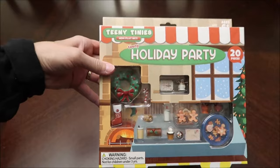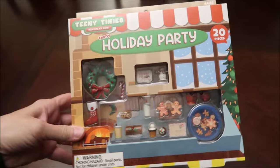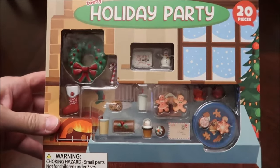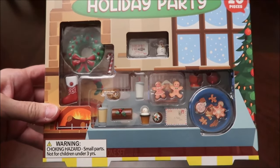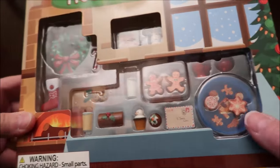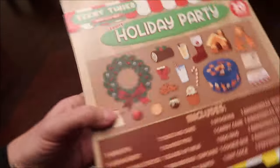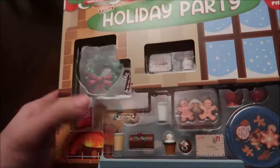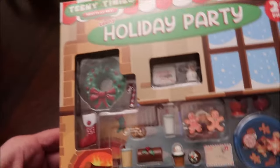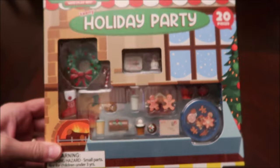Now for the fun stuff. I found this Teeny Tiny's Mini Play Set at Five Below and I think it's just adorable. I bought it because it will be perfect for her to use in her Barbie house — you have a plate of cookies, gingerbread people, all these little people, and some paper items too. It's a perfect way for her to decorate her Barbie Dream House.